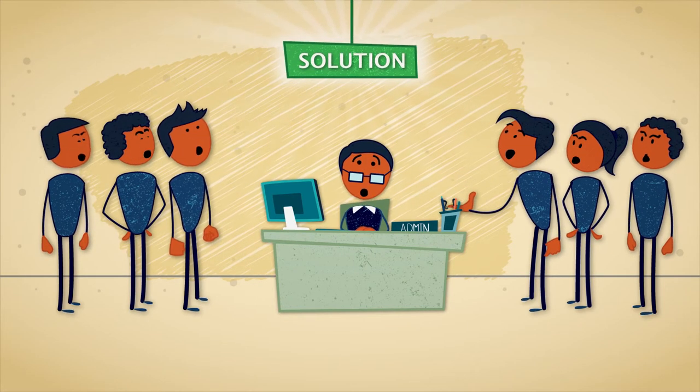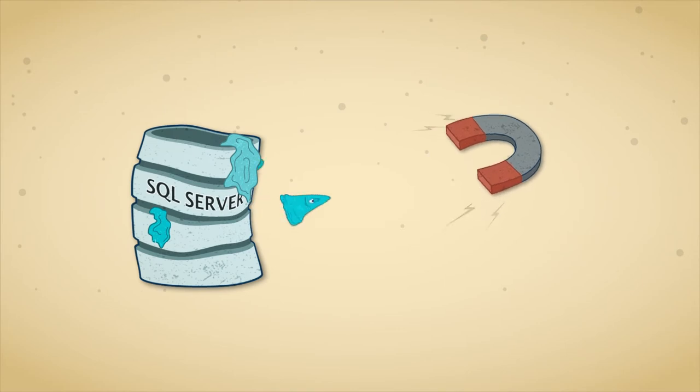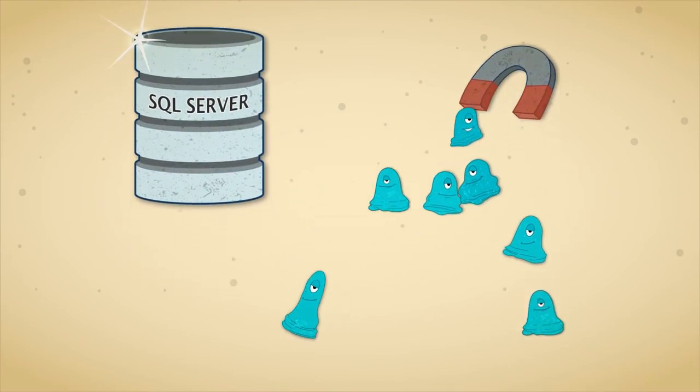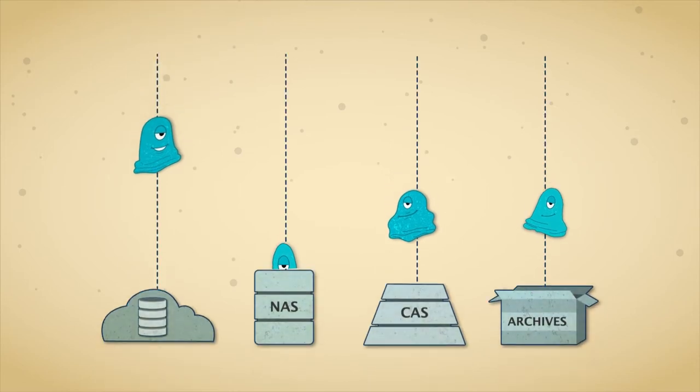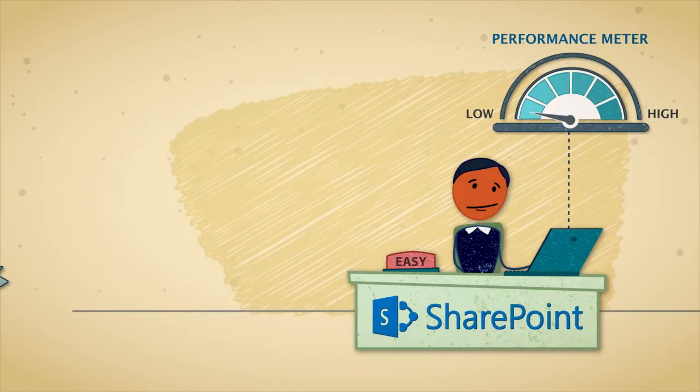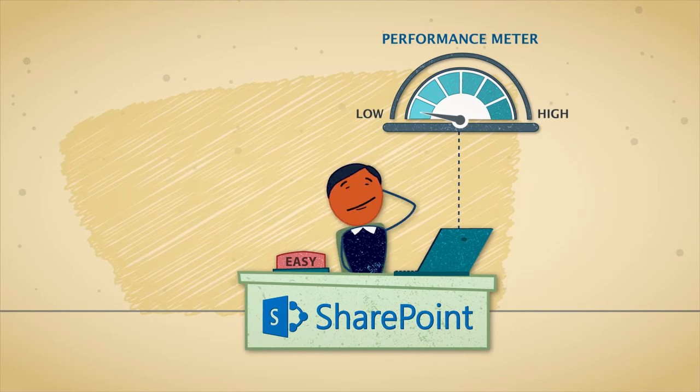Fortunately, there is a solution. You can move blobs out of SQL Server to a better place. This is called externalizing your blobs — it means storing blobs in a more appropriate location than SQL Server. SharePoint still manages the content, which is good for you.